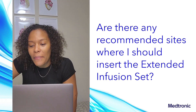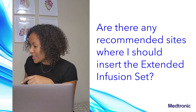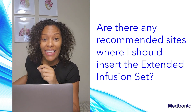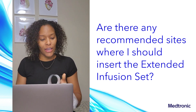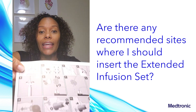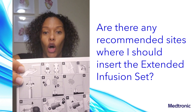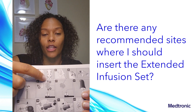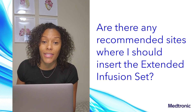Are there any recommended sites where I should insert the extended infusion set? Yes. Let me take out my instructions for use booklet — you can see it's pretty thick and comes in a bunch of different languages. The extended infusion set is approved for use in all of the shaded areas: the arm, the abdomen, the legs, and the lower back. Always talk to your healthcare provider before choosing an insertion site.